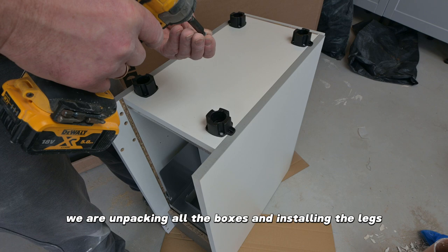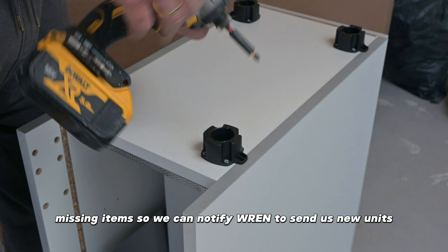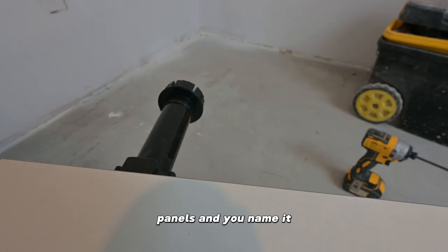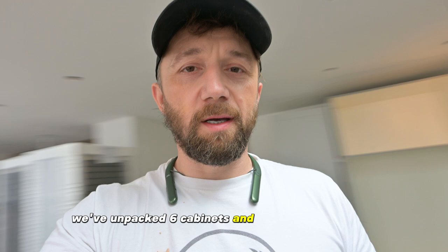As usual, at this stage we are unpacking all the boxes and installing the legs. While we're doing that, we're checking for any potential damages and missing items so we can notify REN to send us new units, panels, and so on. If you haven't yet, please subscribe to my channel and like the video — it really helps. So far so good: we've unpacked six cabinets and tall towers, no damages, nothing is missing. Maybe this is a new history being written right now.